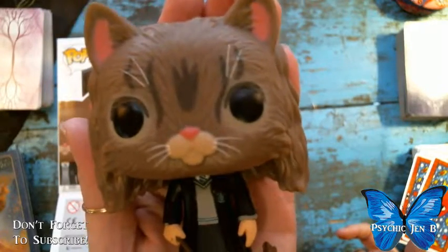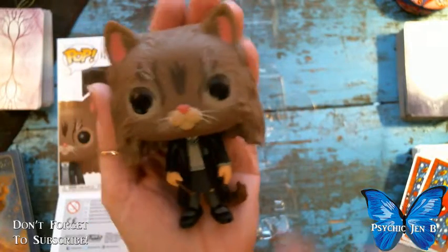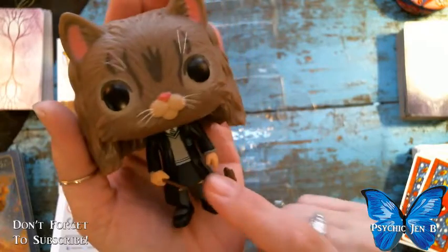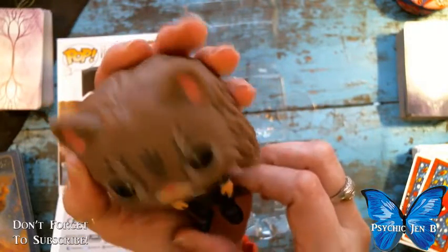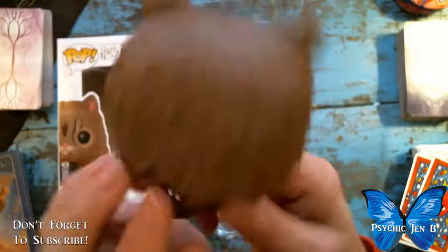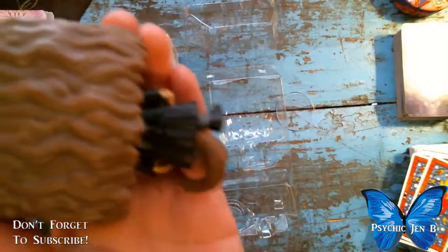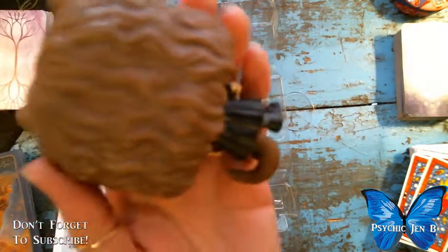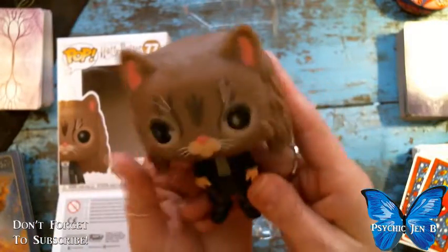Here she is as the cat. She's wearing the Slytherin robes, she has her wand, her normal hair, the cat face, cat ears, and look at her tail!